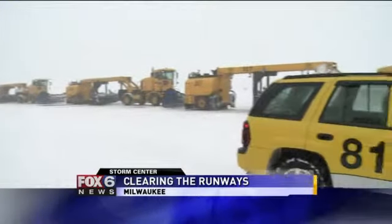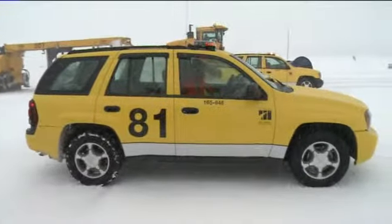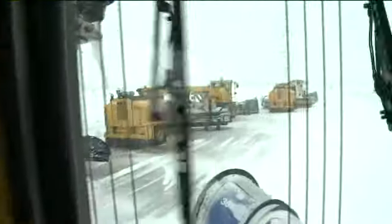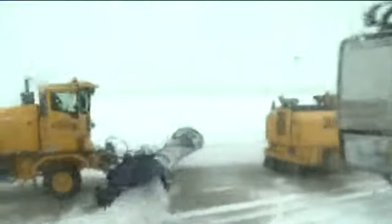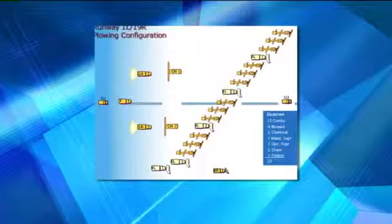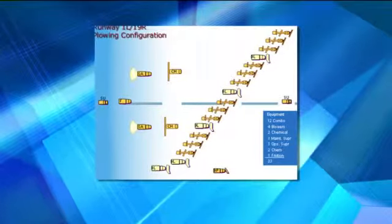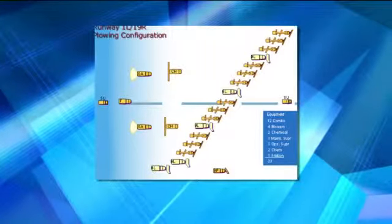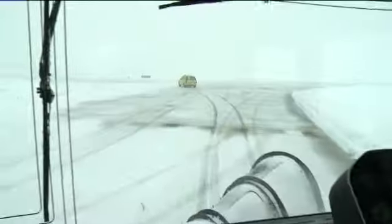You could call it the Congo Line at Mitchell International Airport — keeping the public safe and keeping the planes in the air. On a day like this, they line up one after another, making sure planes can take off and land on time. Several machines called combos, equipped with plows and sweepers, push the snow aside. They're followed by an industrial size snowblower, weaving around the runways and taxiways.